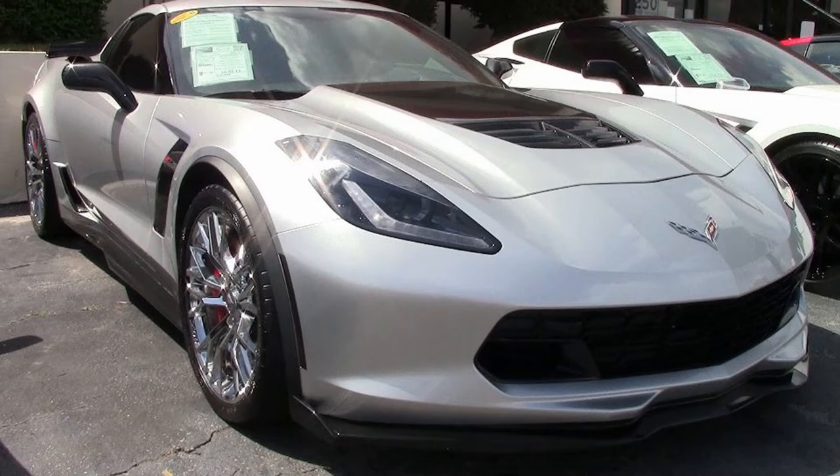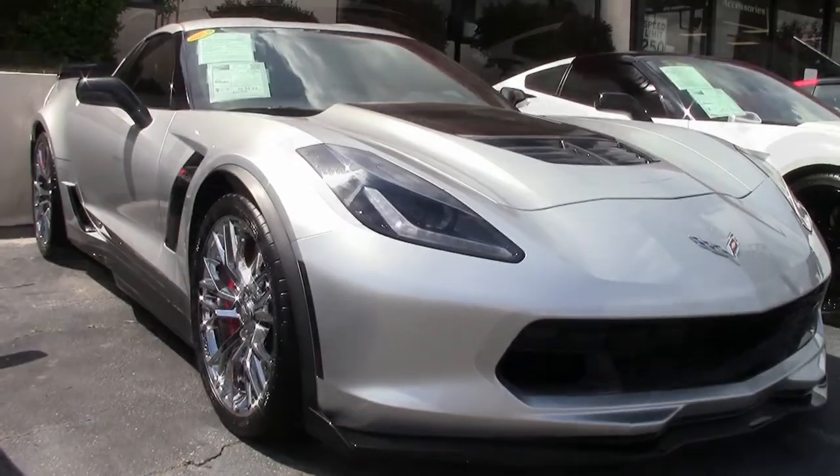Additions to this car we might add include the black hood stripe, blacked-out side marker lenses, and carbon flash-style side skirts, rear spoiler, and front splitter.